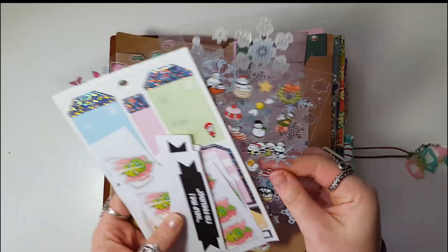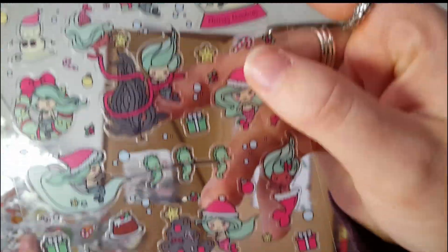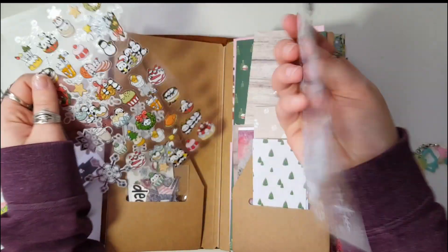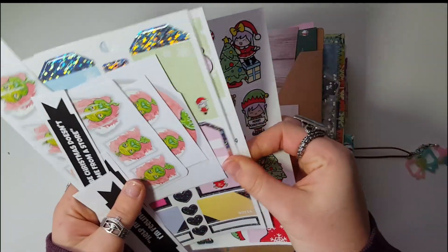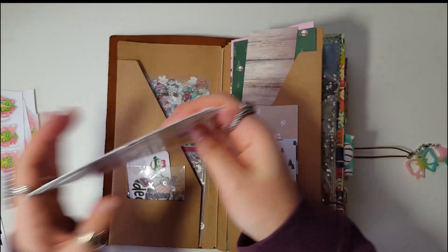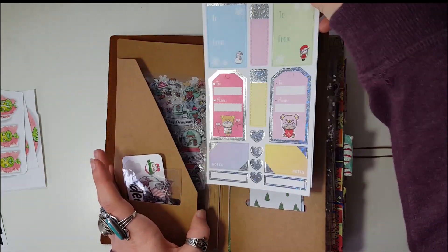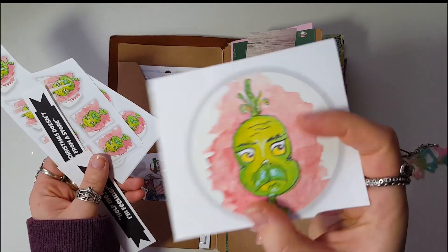In here I have stickers — just some random stickers that have been gifted to me. I'm obsessed with these Christmas mermaids. Aren't those adorable? I have those, and I have a couple of winter and Christmas stickers from my Shine Sticker Studio sticker book, again from the line at Michael's, so I'm putting those in there.